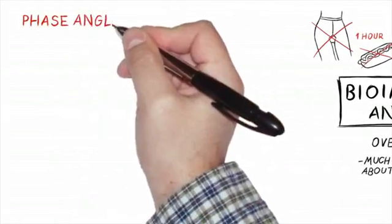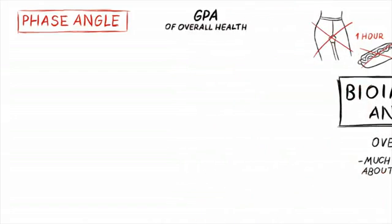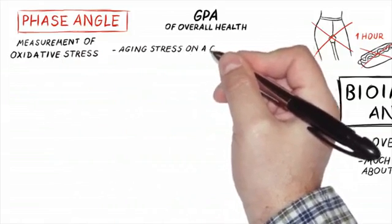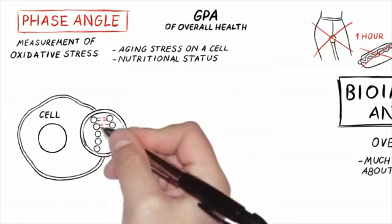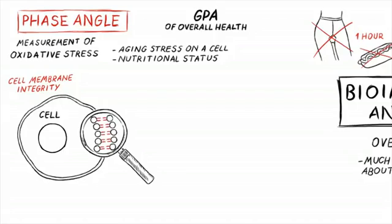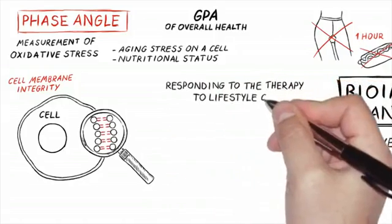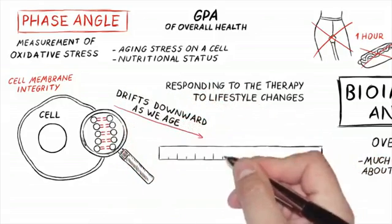One of the first things that shows up on the BIA is phase angle. Phase angle is an overall GPA for health — a very accurate assessment of overall oxidative stress, aging stress within the cell, and your nutritional status. When your health status is going down, phase angle goes down; when it's rebounding and going up, it goes up. It's a wonderful overall measurement that allows doctors to see if you're responding to therapeutic modalities and lifestyle changes.